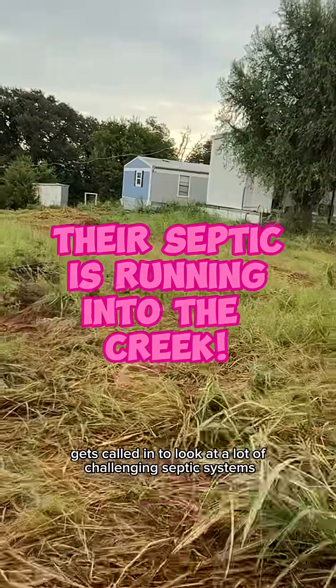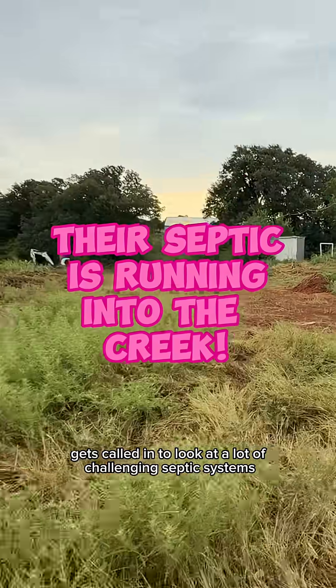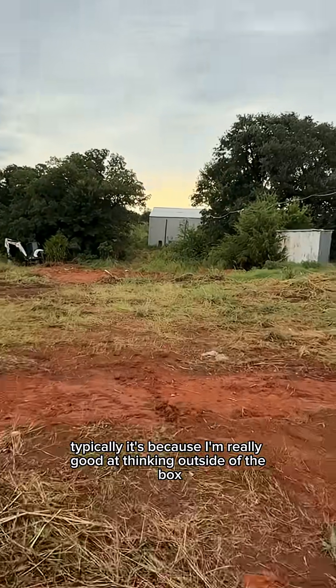Cyclone Septic and Plumbing gets called in to look at a lot of challenging septic systems. Typically it's because I'm really good at thinking outside of the box.